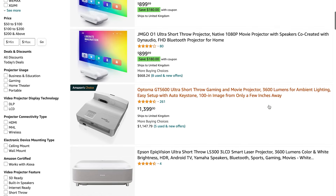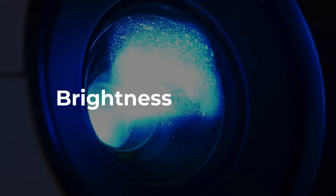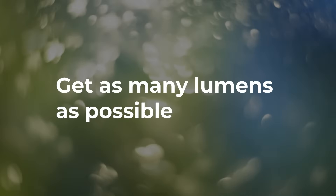Ultra short throw projectors suffer from shallow depth of focus and lens distortion. Moving on to the other big factor when it comes to projectors: brightness. Lumens are a measure of how much light a projector gives out and how bright a projected image will appear. As a general rule of thumb, the more lumens the better, and you should get as much brightness as your budget will allow without going totally overboard.